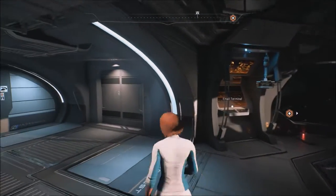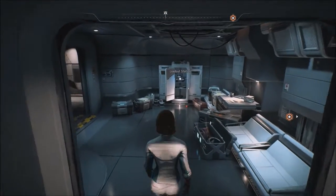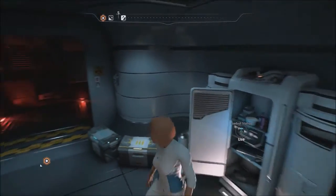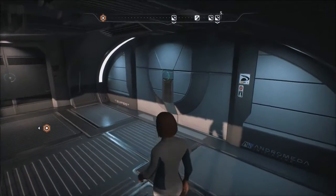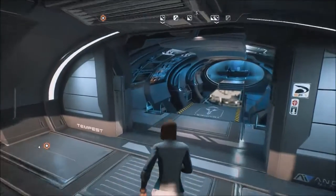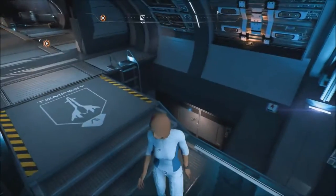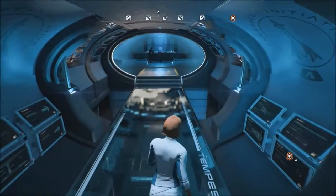All the different things you get to do aboard the ship — for instance, it took me a while to find it using the map, but there's your loadout station down here. Finding your way around the ship is troublesome, at least for me. If you take those ladders down, that's where your quarters are as the Pathfinder.